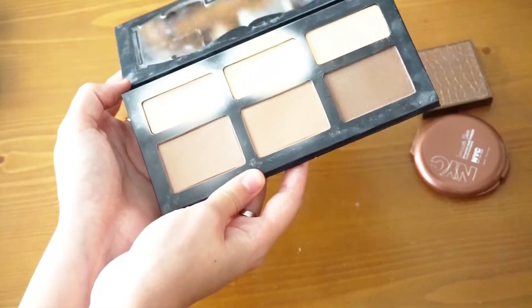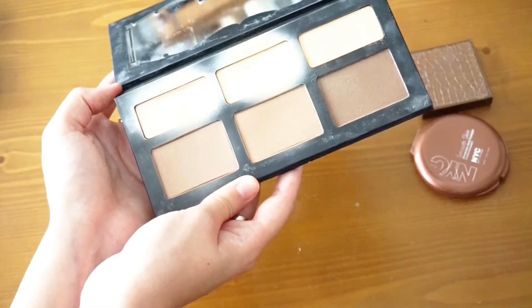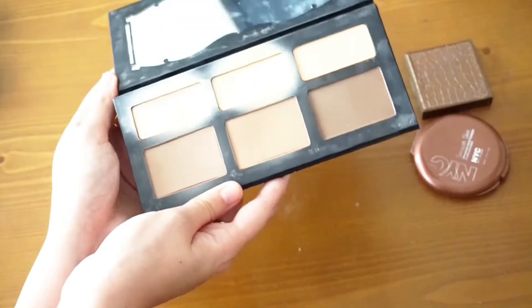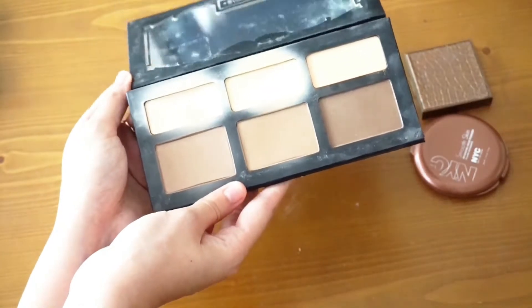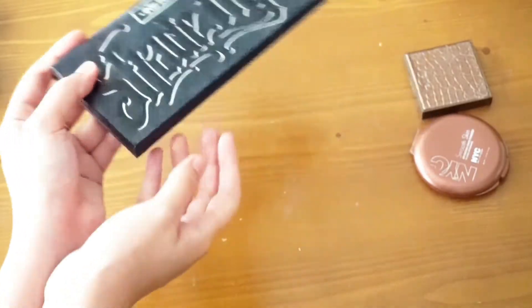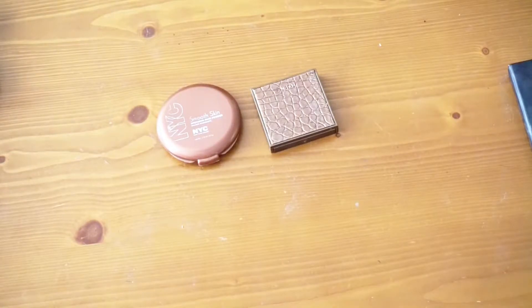I wish I had that option for Too Faced but unfortunately not yet. If you guys know a dupe for Light Cocoa in the Too Faced palette — that lightest shade — let me know, because I really need a new one as it's seriously hitting pan.